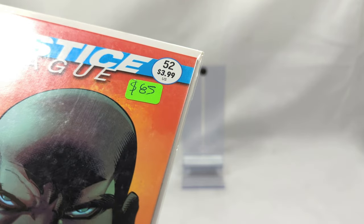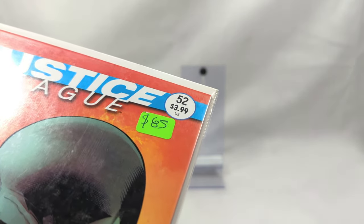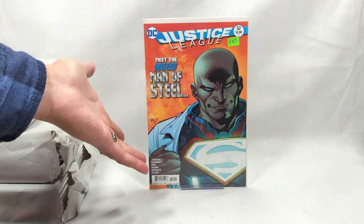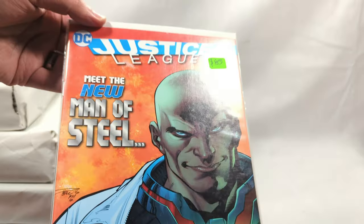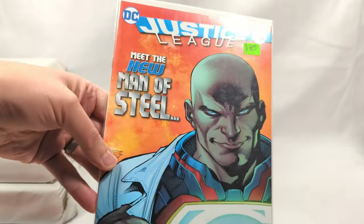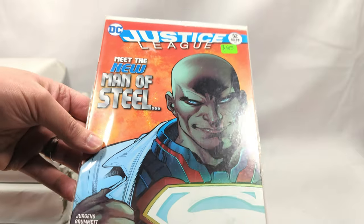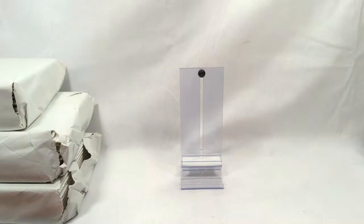I'm actually curious about that price tag - I'm going to head to the internet and take a look. Okay, I think somebody mispriced this. I'm seeing this book pop up on eBay for about $4. There is a recalled error variant where this text is missing - it got released without the 'Meet the New Man of Steel' text and was recalled, but some still got out there. I think somebody just messed that up and thought they had the good one, and they did not.